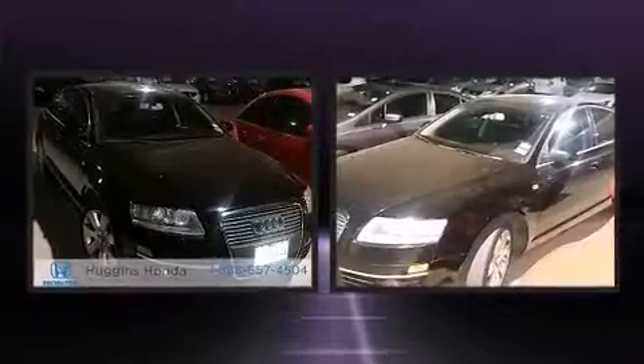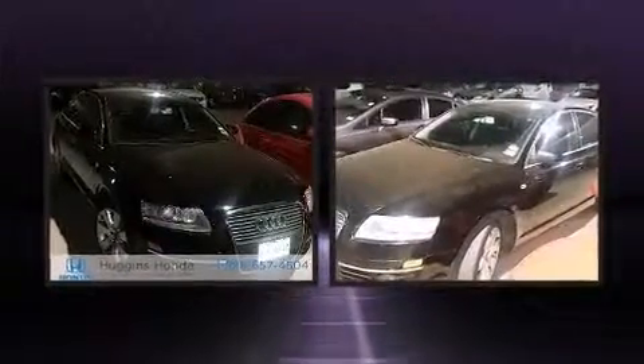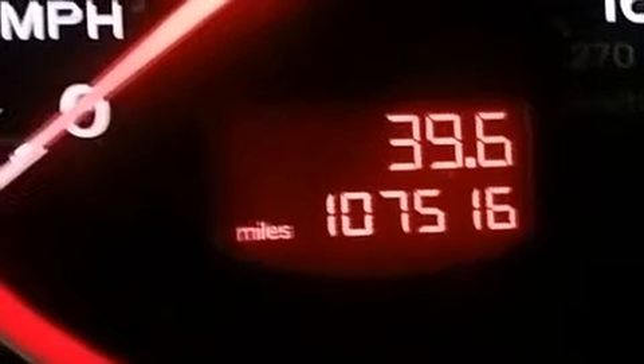Come test drive this 2007 Audi A6. Under the hood you'll find a six-cylinder engine with more than 250 horsepower, providing a smooth and predictable driving experience. Audi infused the interior with top shelf amenities such as one-touch window functionality.